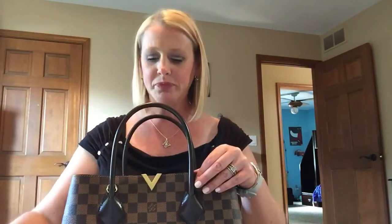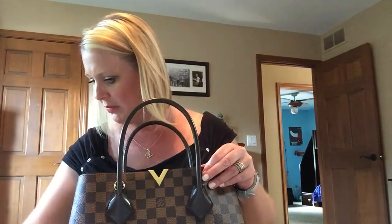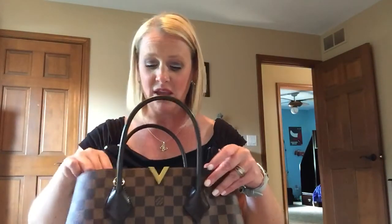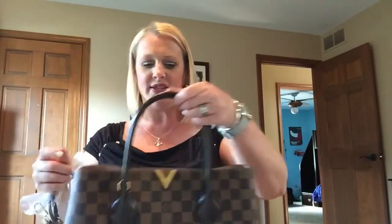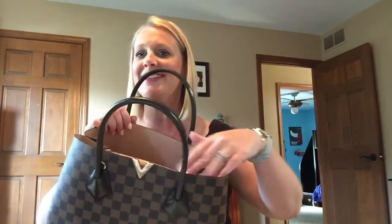It is absolutely stunning — a gorgeous bag. I love the inside. I'm not even going to do a full review because there's been a million reviews on this, so everybody knows. But it comes with the shoulder strap right here, and I just love this bag — the V on the front, the microfiber lining on the inside, it's so elegant.